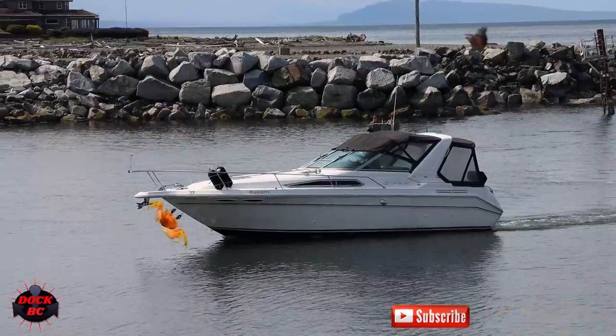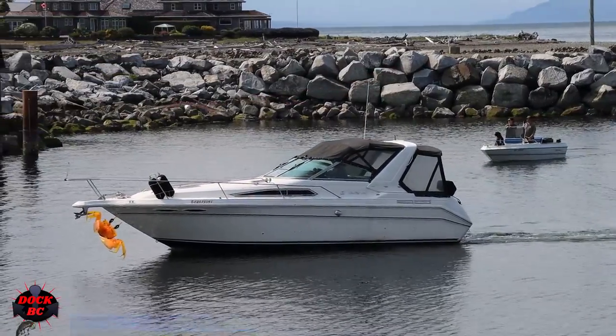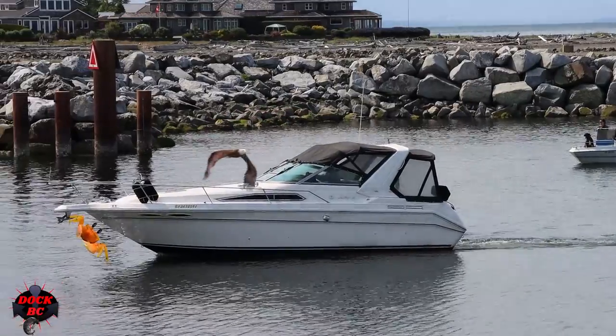The name of this boat is the Sea Ray 300. It's a really nice luxury boat, and hey, look — there's a crab hanging off the anchor!